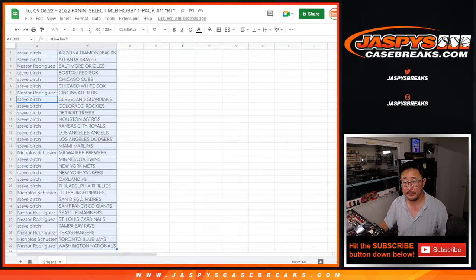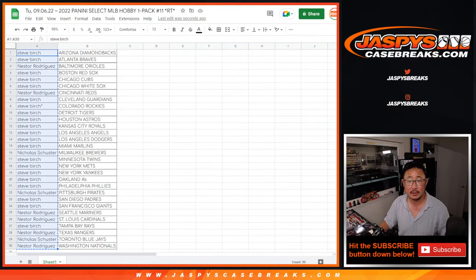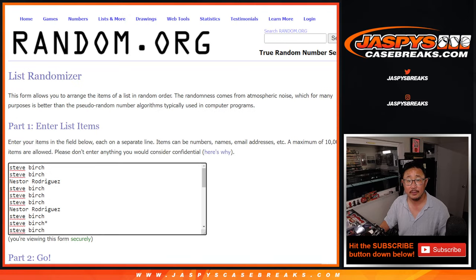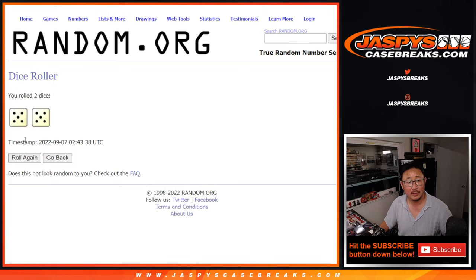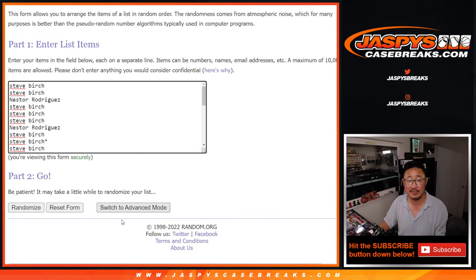Now let's flip back over here, gather everybody's names, and re-randomize it. Five and a five, ten times. Top three are going to be in that Diamond Icons random number block coming up in a separate video. Five and a five, ten the hard way. Good luck.